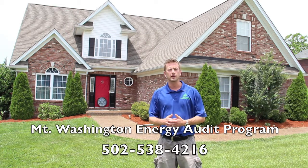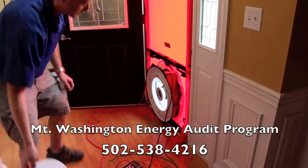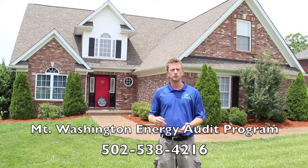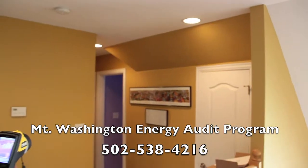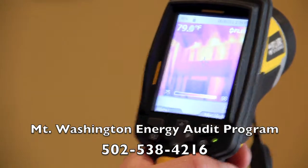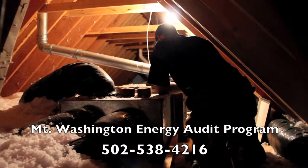During this audit, we conduct a blower door test to test the building for air leakage — this is an example of the blower door in the background. We use an infrared camera to go through your house and find visually where those air leaks are happening in and out of your house, as well as where there may be any missing insulation or moisture problems.